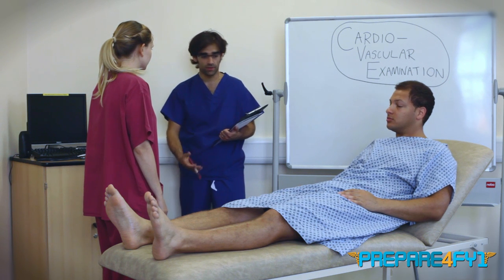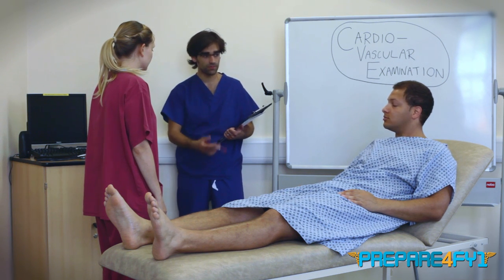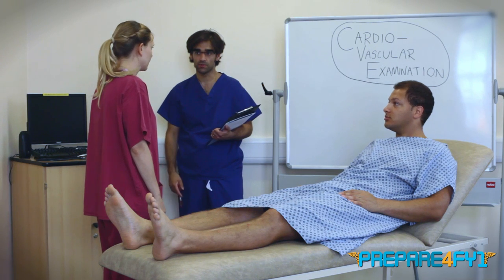Hi Emma, welcome to your cardiovascular examination station. Could you please perform a cardiovascular examination on Raymond, please?